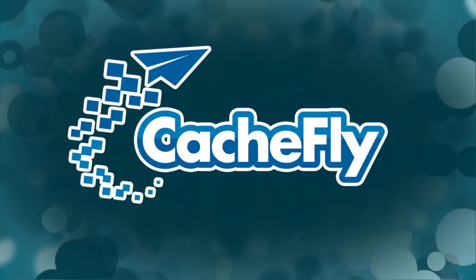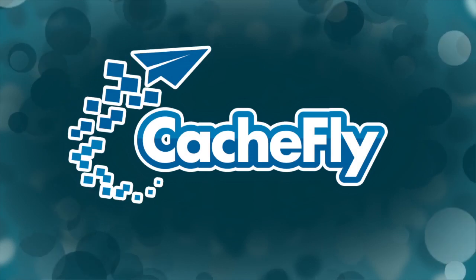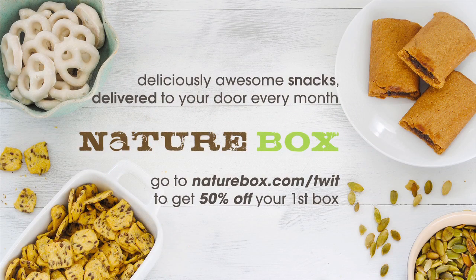Bandwidth for Before You Buy is brought to you by Cachfly at cachfly.com. Before You Buy is also brought to you by NatureBox. Order great-tasting, healthy snacks delivered right to your door. Forget the vending machine. Get in shape with healthy, delicious treats like honey Dijon pretzels. To get 50% off your first box, go to NatureBox.com/TWIT.